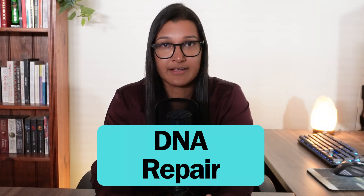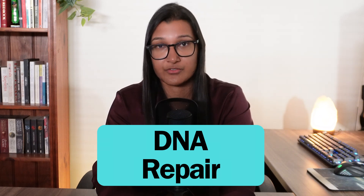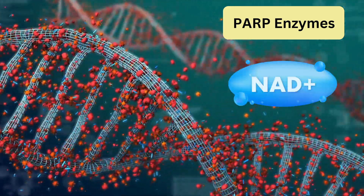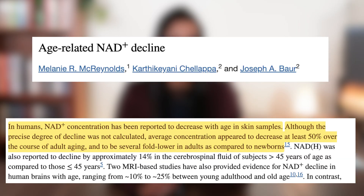The first is DNA repair. Our DNA is constantly getting damaged from things like UV radiation from the sun, toxins in the environment, and natural processes inside our bodies — it's kind of like wear and tear. Your body naturally has tools to repair this damage. There are special enzymes called PARP enzymes that are involved in repairing DNA damage, and NAD is the fuel source that drives them. So the idea is that with more NAD, your DNA repair processes are improved. NAD levels naturally go down as you age, and by the time you reach middle age — around 40 to 50 years old — your NAD levels may have halved.